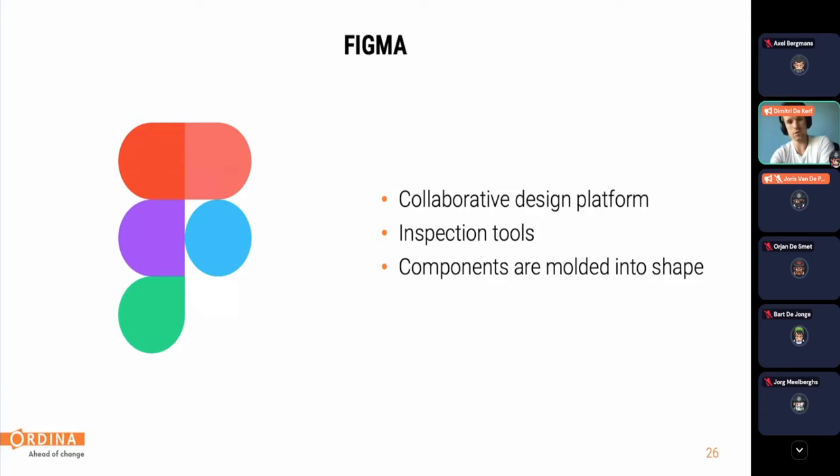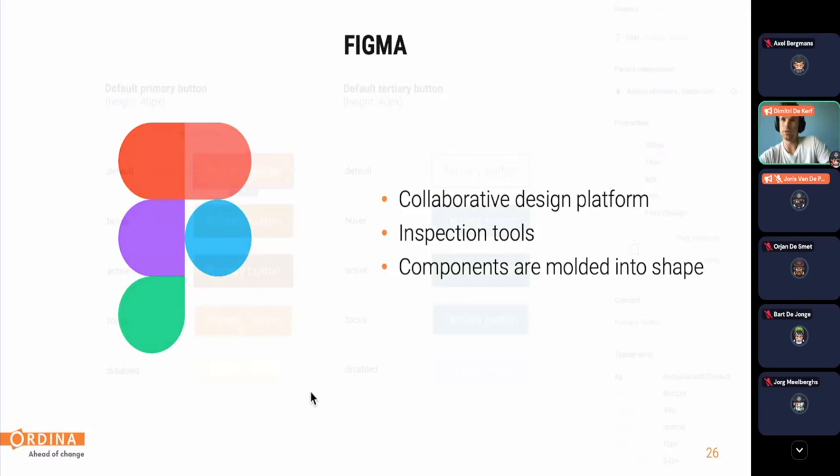Here's an example of how Figma renders our components. For a button, we make sure we have variants — primary and tertiary versions with different colors — and we provide states the button will have. This gives visual feedback for the user that a button is interactable, making it a strong foundation to later implement those buttons.